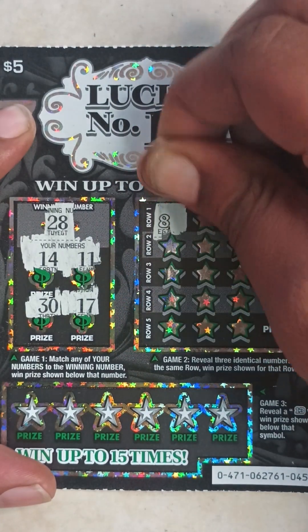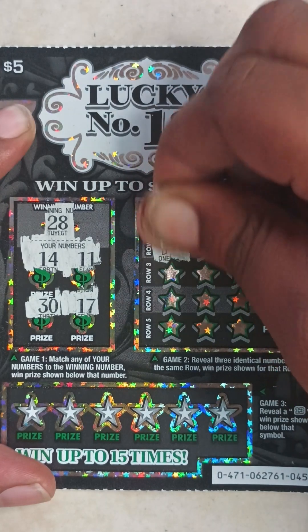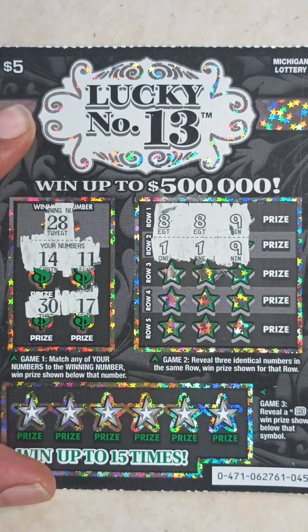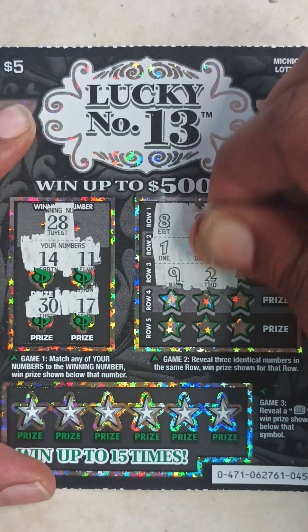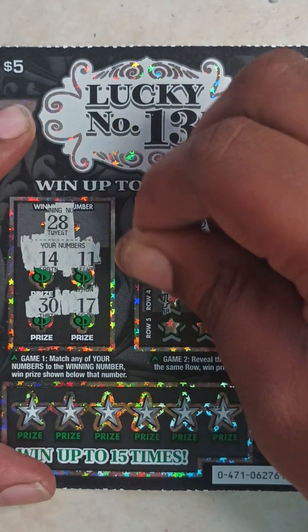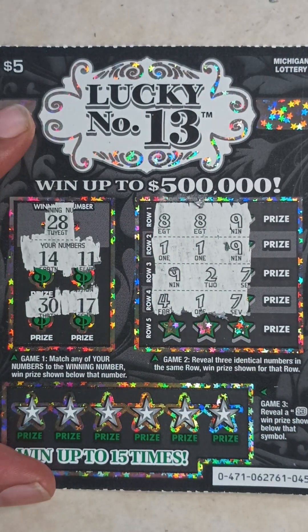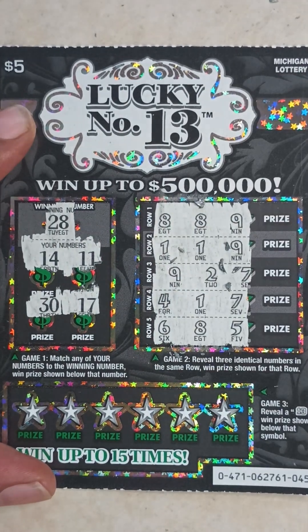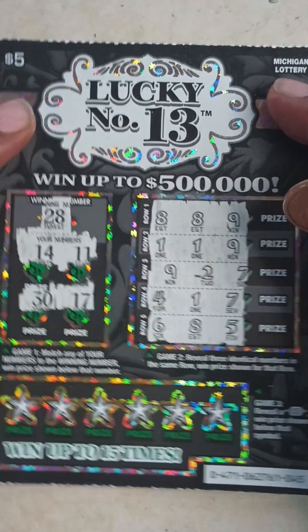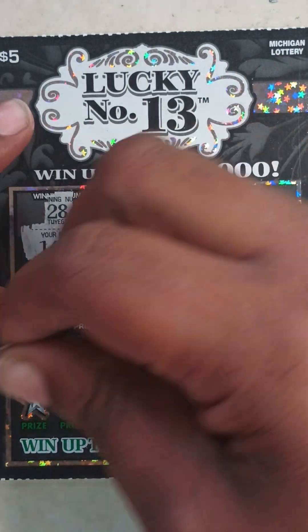Game two on ticket 45: eight, eight, nine, one, one, nine — almost — nine, two, seven, four, one, seven, six, eight, five. Nothing in game two.